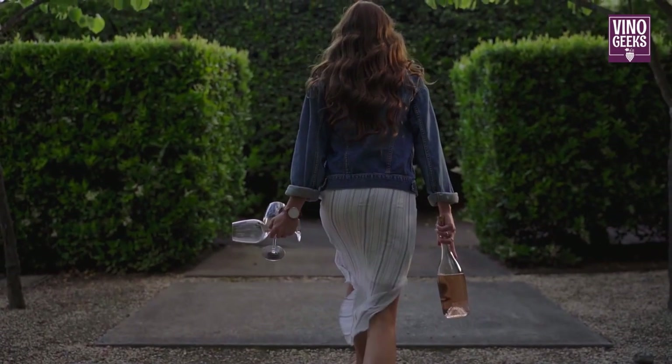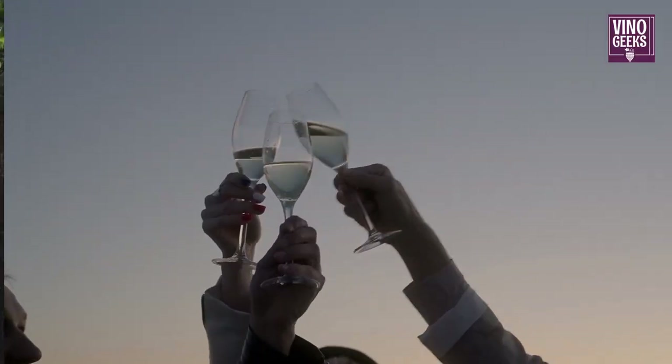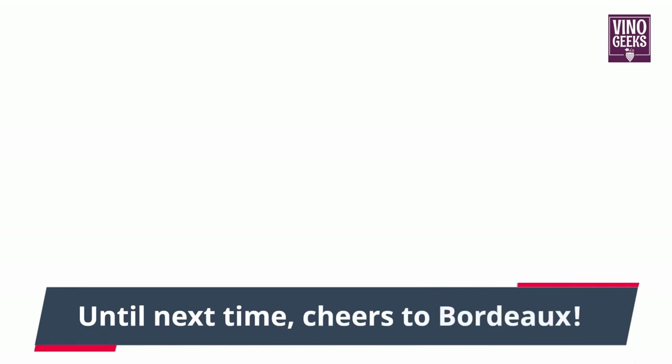And there you have it, a comprehensive overview of both red and white Bordeaux varietals that shape the wines we know and love. We hope you've enjoyed this journey through the world of Bordeaux varietals. If you did, be sure to like, share, and subscribe for more wine-related content. Until next time, cheers to Bordeaux!